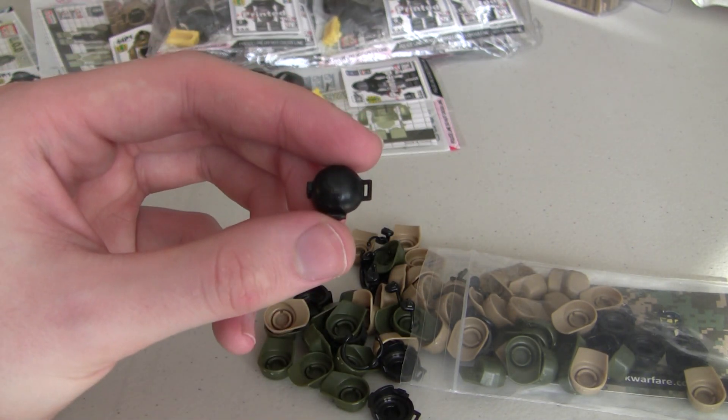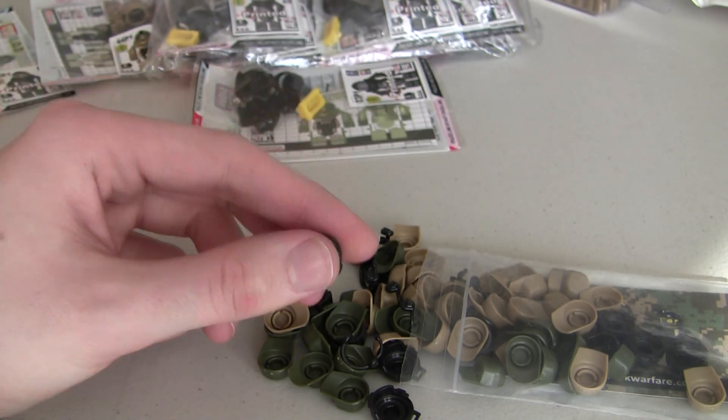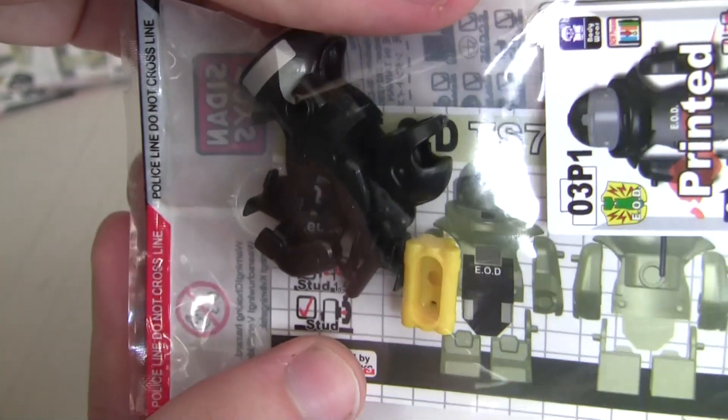And then we've also got these BX1 helmets, I believe they're called on the website, and these are for the Russian assaults. We've got a bunch of those. I don't want to open these up, but you guys can kind of see what those look like in the packaging.